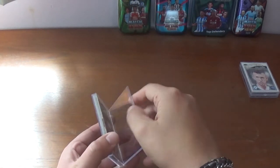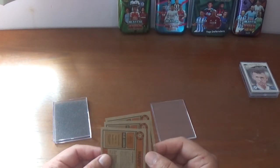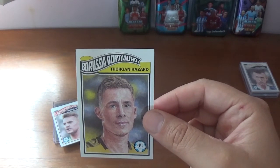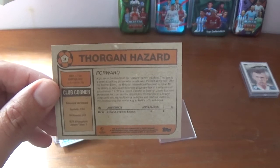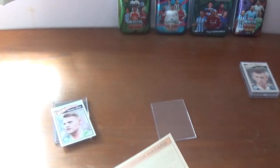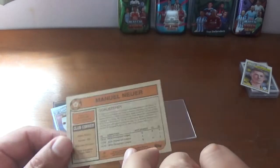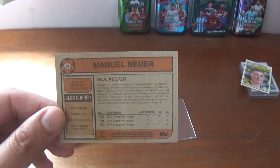Get straight into this one - just making sure they're in the right order again. So we start off this particular week with Thorgan Hazard of Borussia Dortmund, the Belgian forward and Eden's brother, who we saw in the previous case from week 10. There's some information about Thorgan Hazard on the back. The next one, numbered 32, is Manuel Neuer, the Bayern Munich and Germany goalkeeper. There's some information about Manuel Neuer and what he's done in the Champions League, and about Bayern Munich.